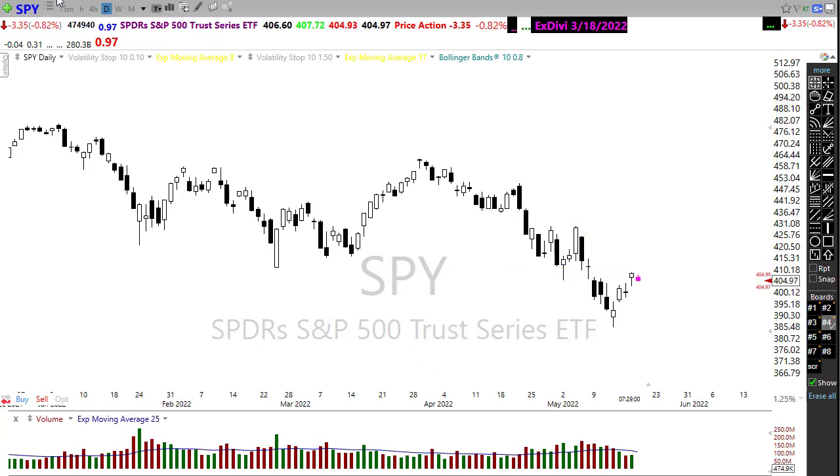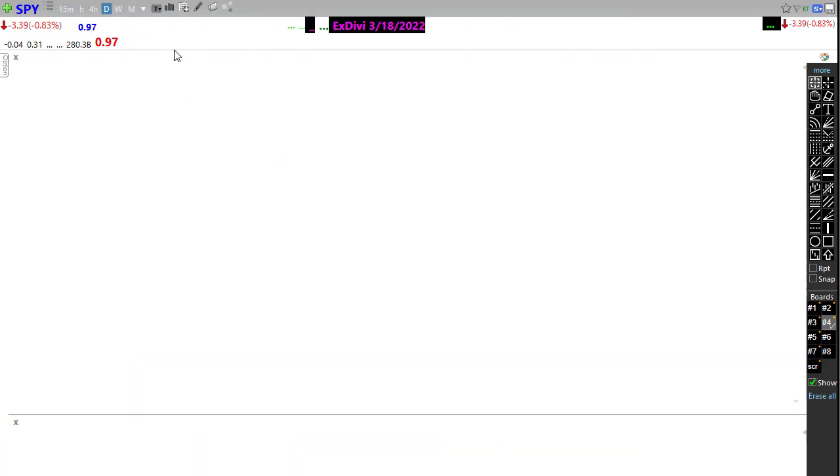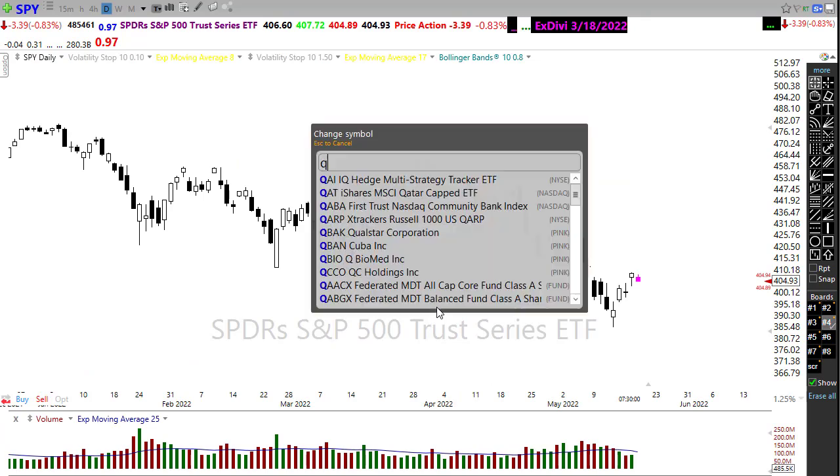Also keeping in mind our technicals here are pretty dismal, and we could easily slip back down below that 500-day moving average here in the SPY.